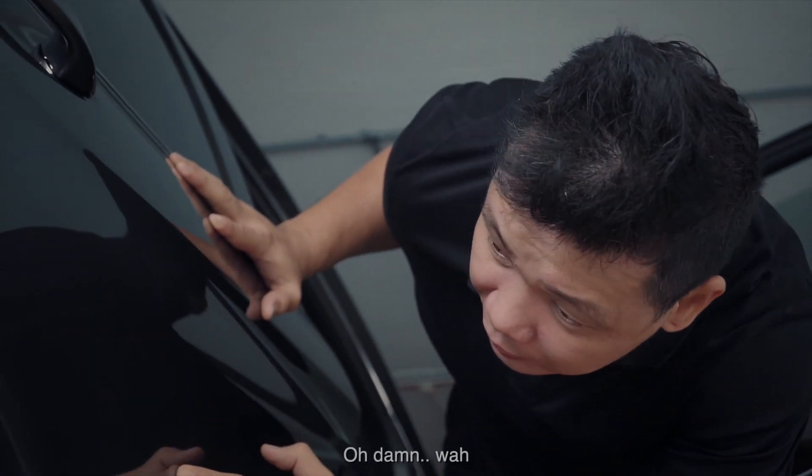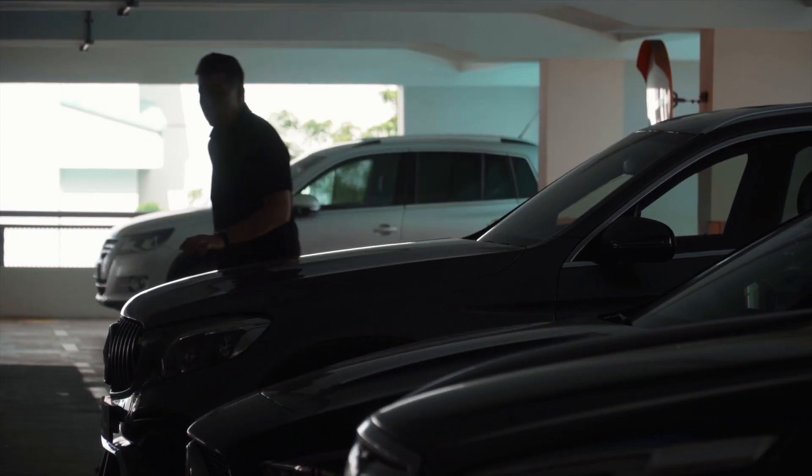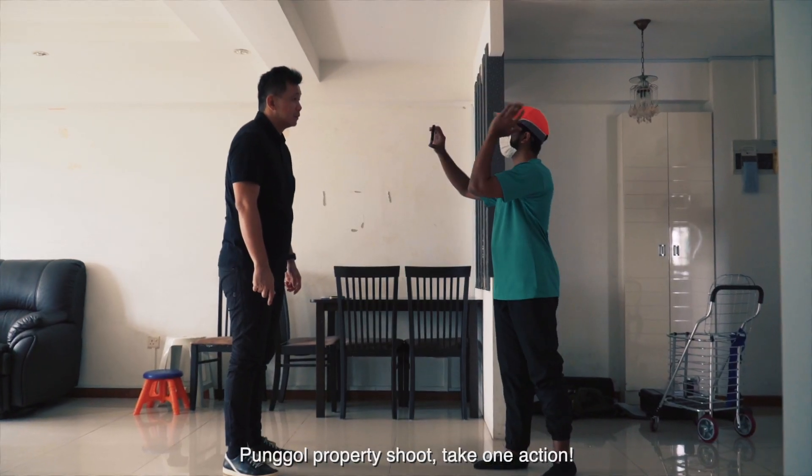Oh damn, wow — it was damn bad, man. Shucks, I'm late. Tombo property shoot, take one, action.